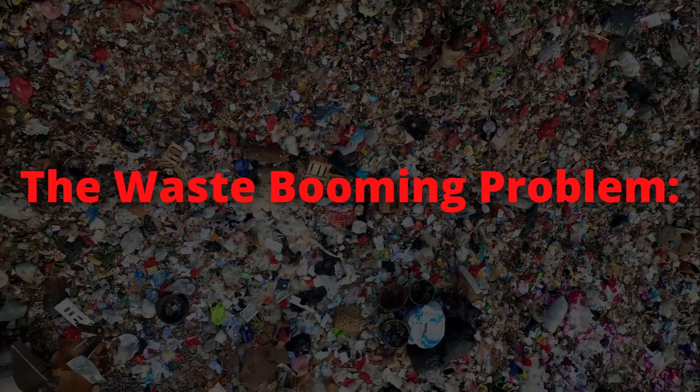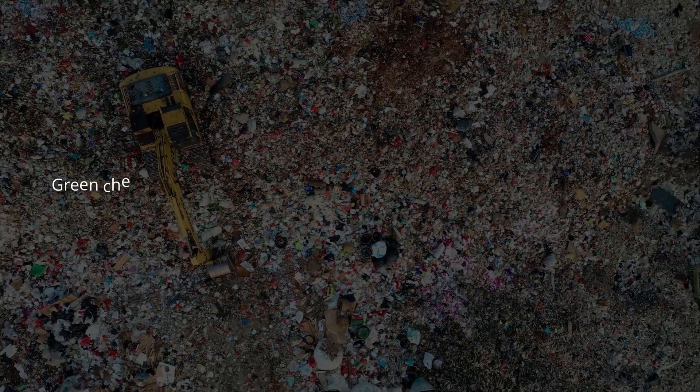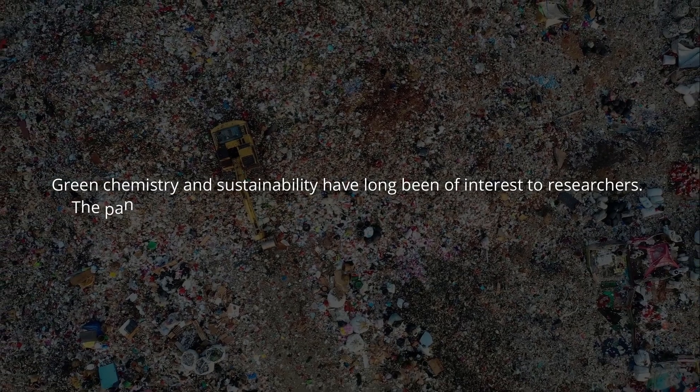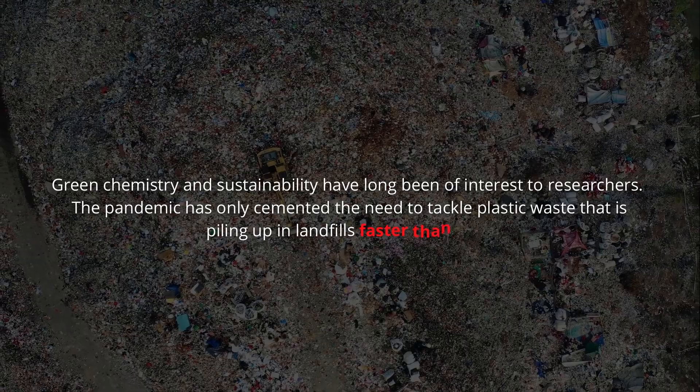However, in trying to protect ourselves, we neglect the elephant in the room: the waste-booming problem of substantially growing amounts of medical and domestic waste. Green chemistry and sustainability has long been of interest to researchers. The pandemic has only heightened the need to tackle the plastic waste that is piling up in landfills faster than ever.